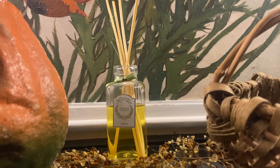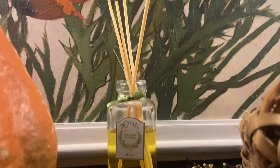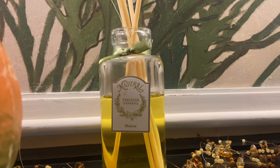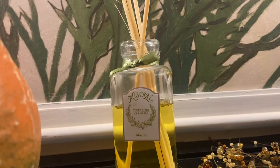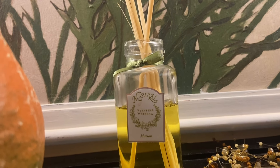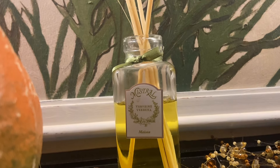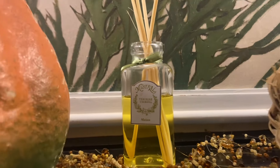I have a little bit of a thrift haul from last week. I got this reed diffuser for $2 — it was brand new in the box. It is Mistral, M-I-S-T-R-A-L, and the scent — the bottom says Maison — and it's Verbena. It smells lovely.